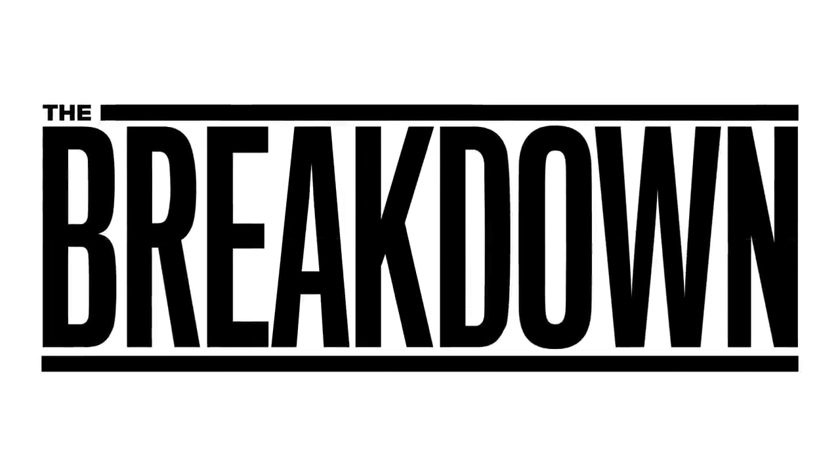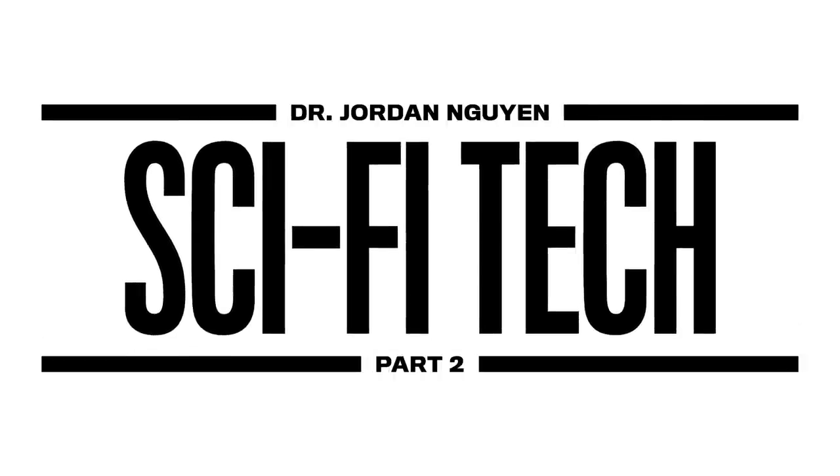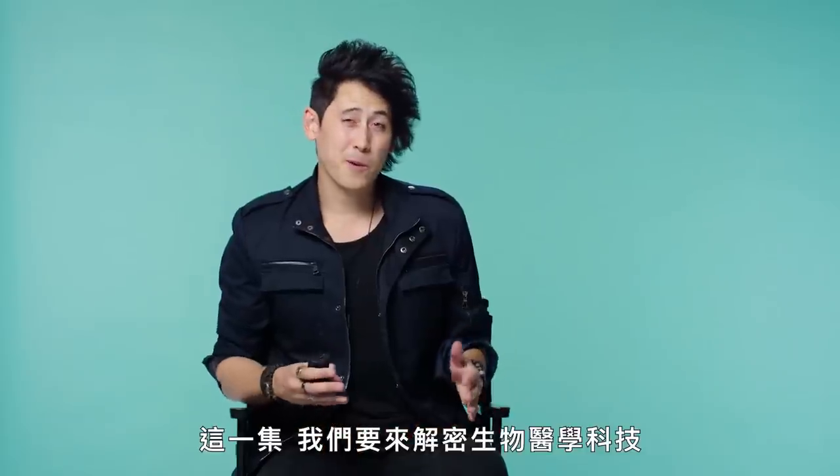Hey GQ, I'm Dr. Jordan Nguyen. I'm a biomedical engineer, inventor and futurist, and this is part two of the breakdown. In this episode, we'll be breaking down biomedical tech.